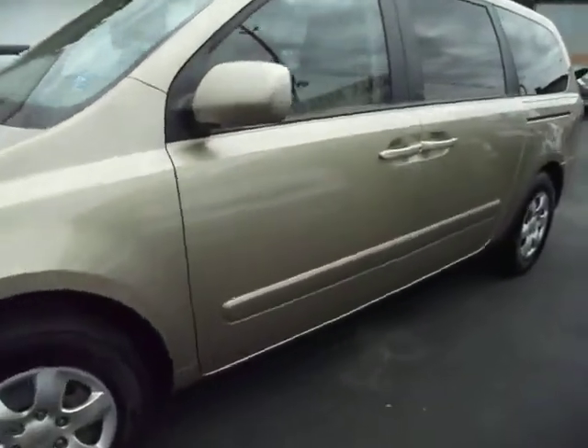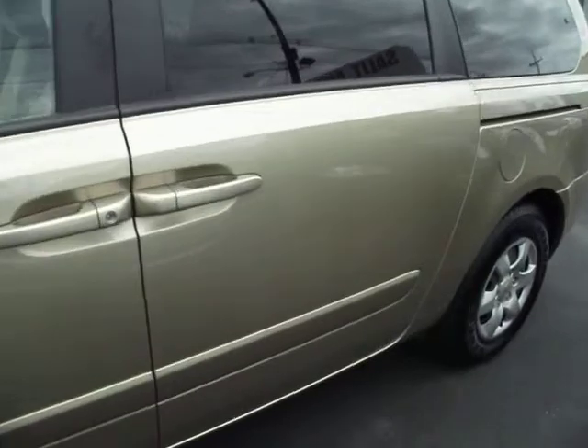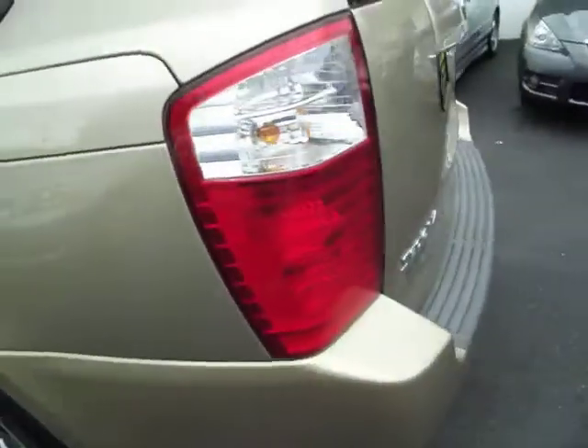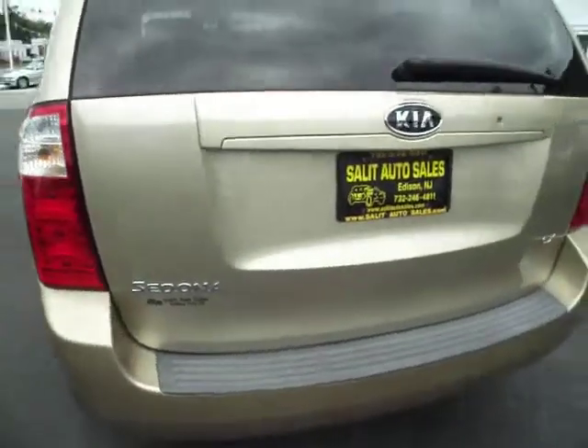Here we're looking at a 2006 Kia Sedona with only 66,000 miles on it. The van has all the safety features that you want, including anti-lock brakes, side airbags, and traction control.